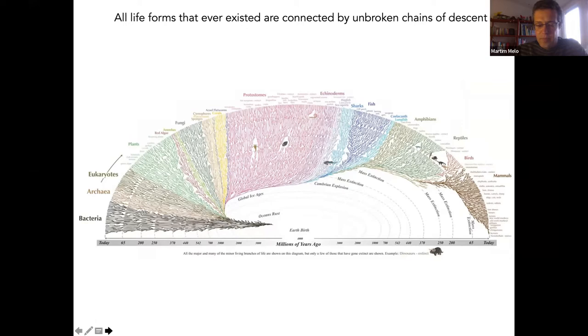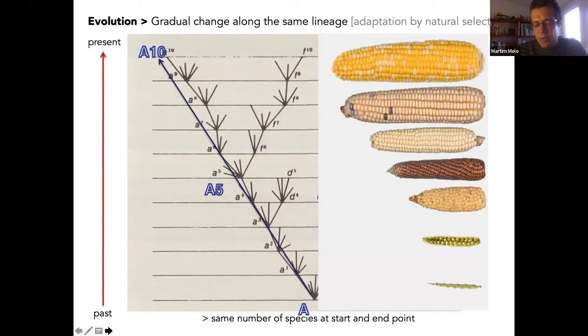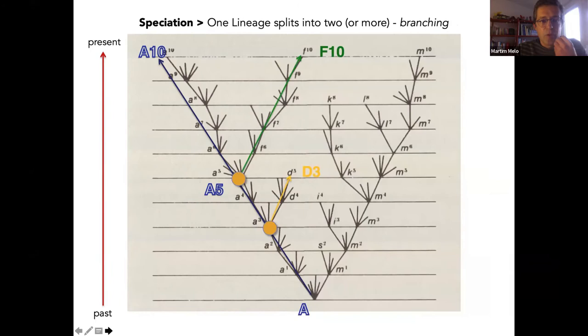Evolution includes gradual change along the same lineages, often adaptation by natural selection. In this figure, with the past at the bottom and the present at the top, you see species that changed as climate or environment shifted — different in morphology now, but still a single species. We didn't increase the number of species. This is what people are more used to — like with domestication: we selected corn to be large, but we didn't create a new species.